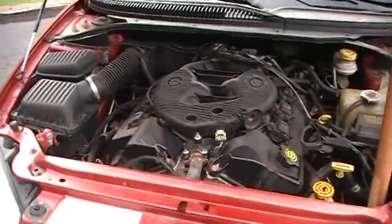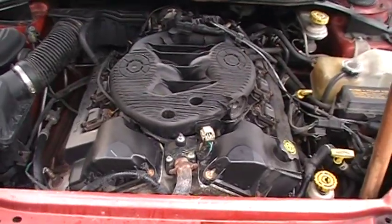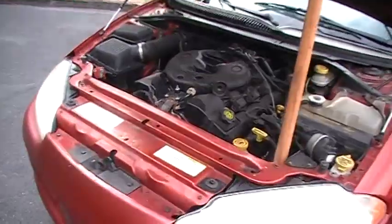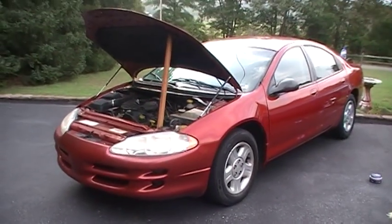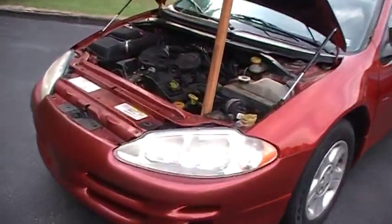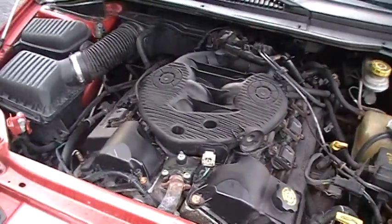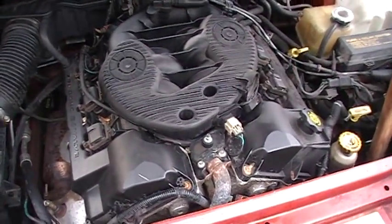It is highly recommended that you use synthetic oil on these engines and change the synthetic oil every 5,000 miles. Why? Because these engines have a very small oil capacity — they don't even have a 5-quart capacity. It's not necessarily a design flaw, but you should still use synthetic oil, and it gives you a greater chance of saving your motor if it happens to get sludged up.